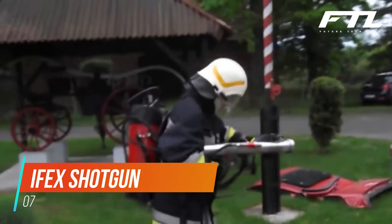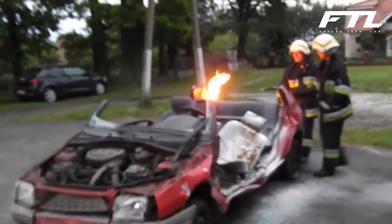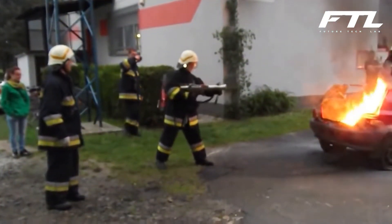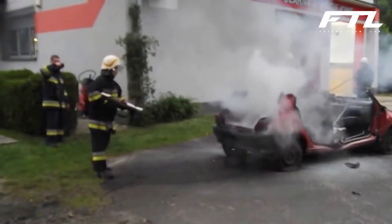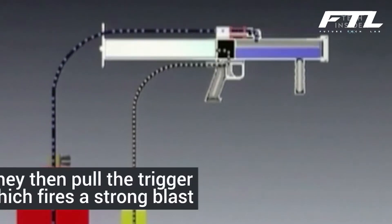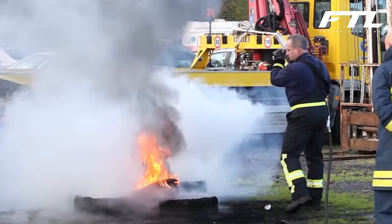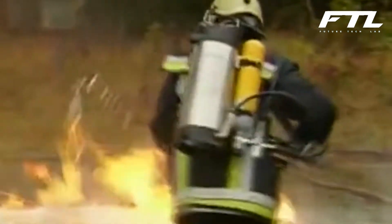IFEX Shotgun. The IFEX Impulse Firefighting Gun was designed for use by fire departments and rescue teams around the world. Even big fires may be put out with only a modest amount of water thanks to these incredibly effective firefighting devices. Firefighters may extinguish a fire from a safe distance because of the high discharge speed of 400 kilometers per hour and the wide cooling surface area. This machine can be used to extinguish even high-voltage electrical fires, thanks to the inclusion of foam ingredients. The IFEX 3000 Impulse Firefighting Pistol is used in conjunction with a backpack or trolley as a man-supported system, making the ideal team for a speedy first attack and a successful firefighting operation.